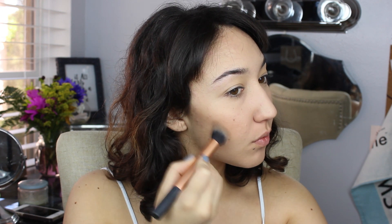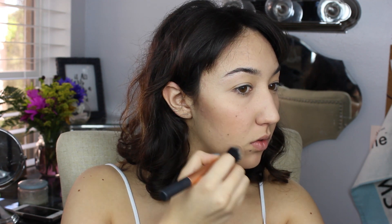Alexa's cheeks are usually very understated. I'm using the Hourglass Ambient Lighting Blush in Dim Infusion — it's a really pretty peach. To give myself cheekbones, I'm using the Anastasia Contour Kit with a very cool-tone shade to give myself more sculpted cheekbones, because as you can see I'm lacking in that department. I'll blend this out later, even though it looks pretty scary.